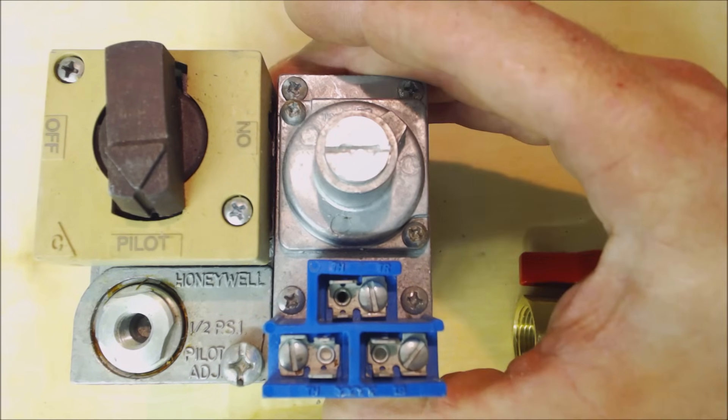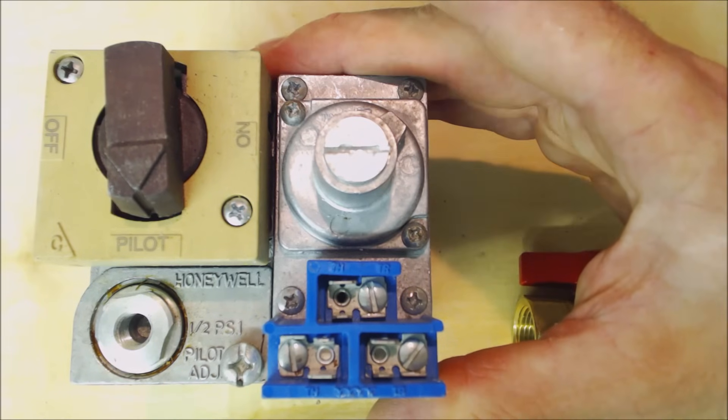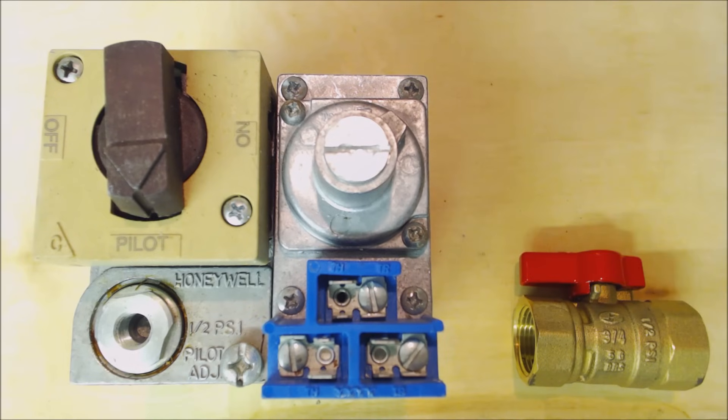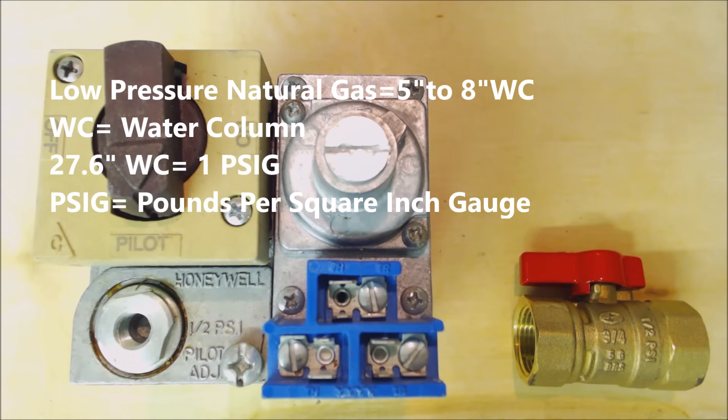This is a low pressure gas valve and they typically come from the factory set up for natural gas. If the technician wants to convert it to run propane that's an option, but if it's running natural gas it would have 5 to 8 inch water column coming into the gas valve.